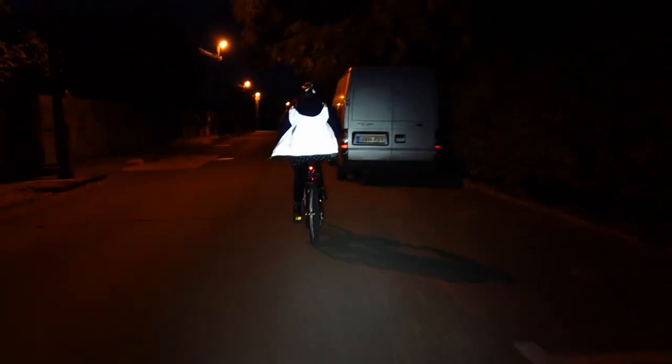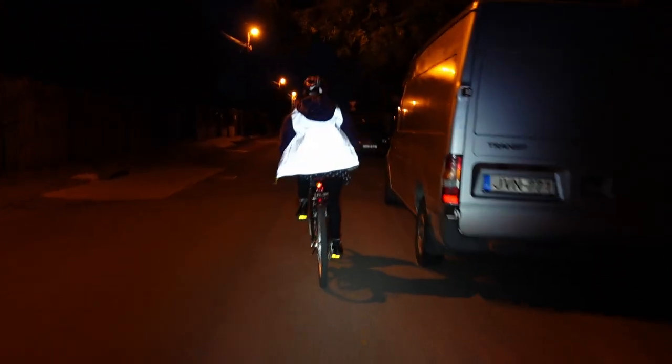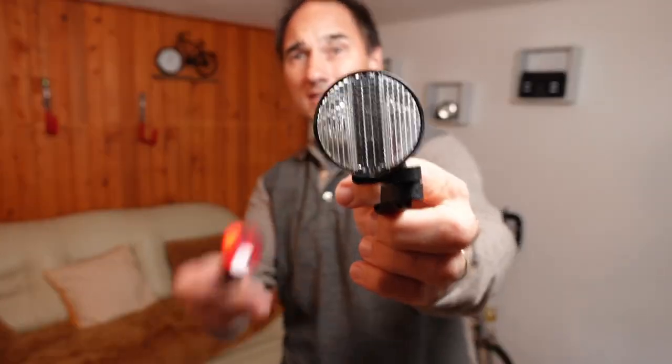Reflectives don't emit any light but instead they bounce the light back that falls on them. Most bicycles already come with some reflectives such as front and rear ones. Some of them have them on the spokes and some also have them on the pedals, which is a great location because a moving reflective bounces the light back and as it moves it attracts a bit more attention.